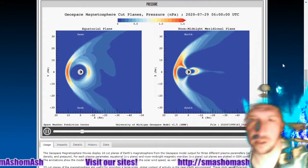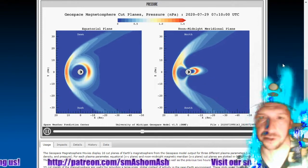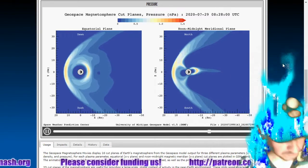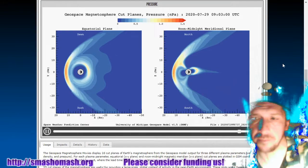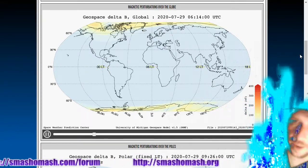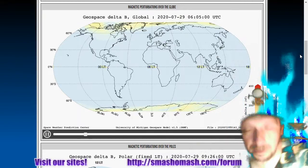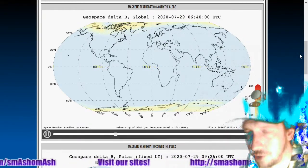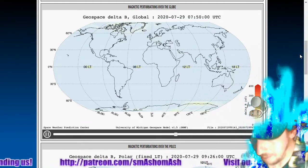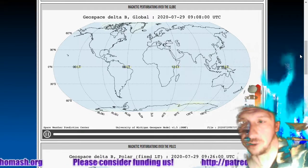Next, geospace magnetosphere movies. Here's the pressure — that's four hours of data. We see fairly symmetrical pressure on the bow shock side on the left and the magnetotail on the right. Nothing to write home about. Looking at ground magnetic perturbations, we see some significant perturbations despite not a whole lot of solar magnetism or induction caused by incoming protons. This is probably related to snapping back and forth between the north and south pole current sheet polarities. There's four hours of data on that during this polar excursion.